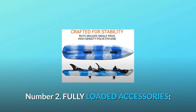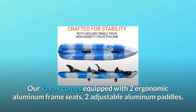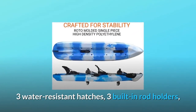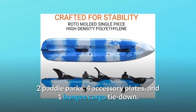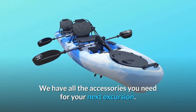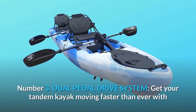Number two: fully loaded accessories. Our kayak comes equipped with two ergonomic aluminum frame seats, two adjustable aluminum paddles, three water-resistant hatches, three built-in rod holders, two paddle parks, four accessory plates, and one bungee cargo tie-down. We have all the accessories you need for your next excursion.